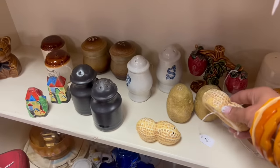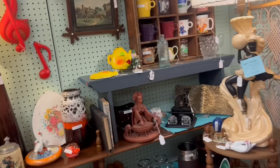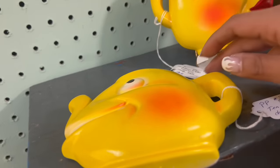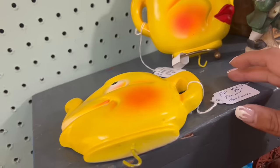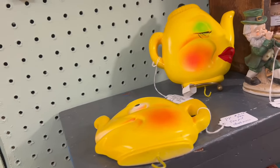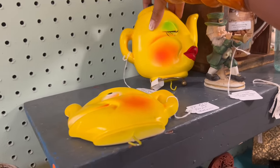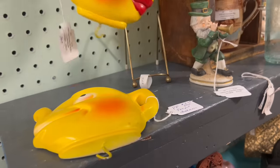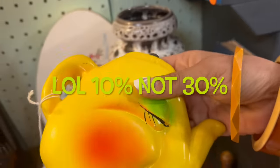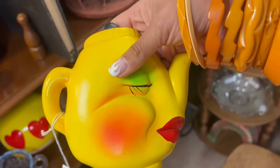Potatoes and peanuts. Oh my gosh — anthropomorphic chalkware teapots. Dude. They're spendy, but I feel like they're worth every penny. They're $39 and 30% off for the pair. Oh my gosh, I can't leave those here. I just can't. There's no way.